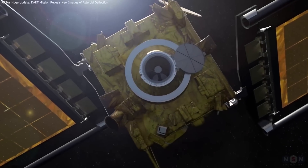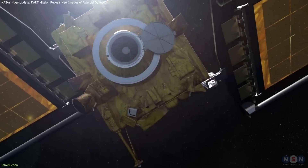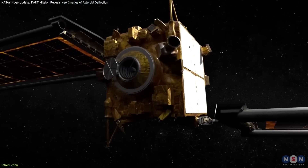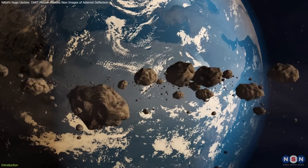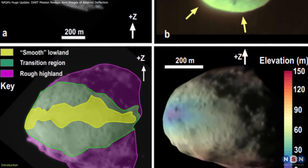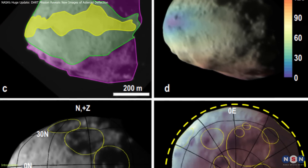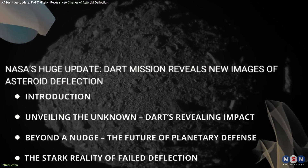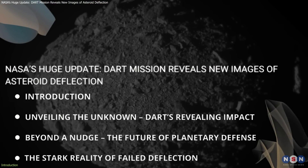You might recall our discussion on NASA's groundbreaking DART mission. Today, we're back with the latest updates and insights into how this mission is significantly shaping our planetary defense strategies. New images from NASA have deepened our understanding of the asteroid system involved. In this video, we'll explore these new insights and their implications for the future of planetary defense.